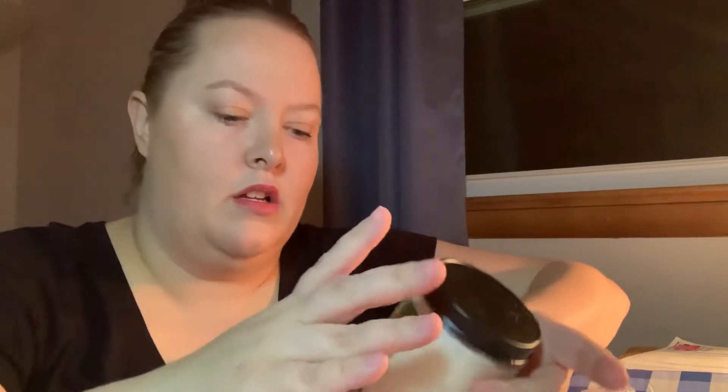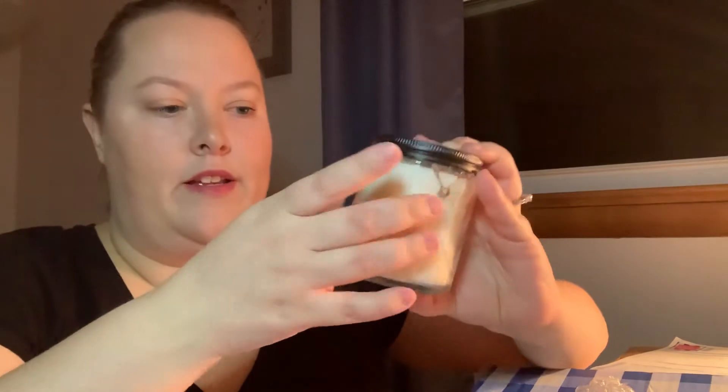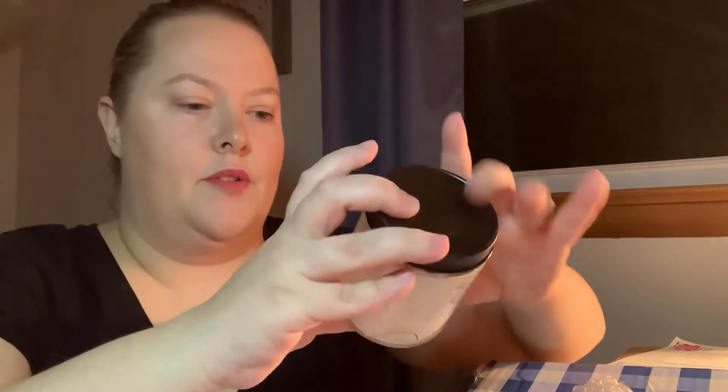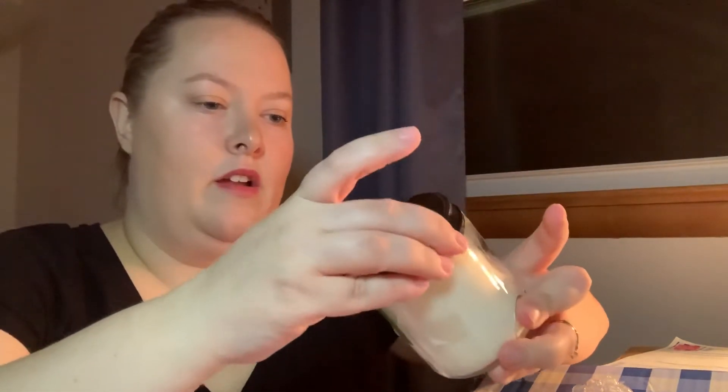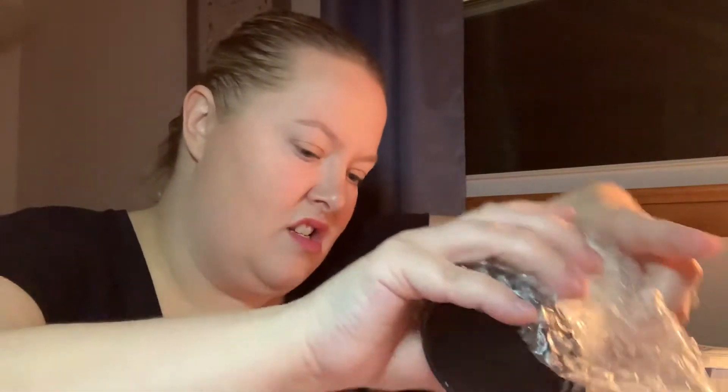Oh no, it's broken. There's glass everywhere. That's a bummer. So I got a candle here that is broken, so I will be taking it back. I'm not even going to open it — it's the Aromatherapy Stress Relief. So I will wrap you back up because you will need to go back to the store.